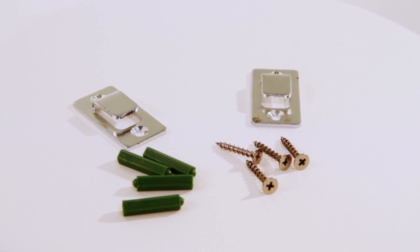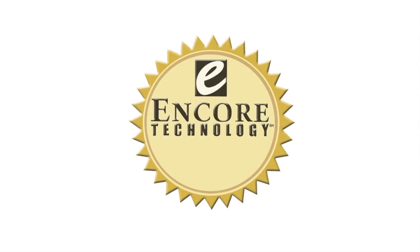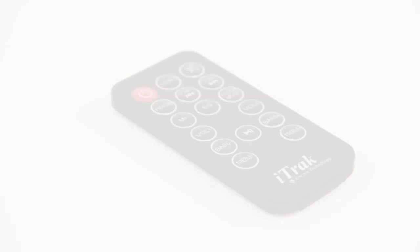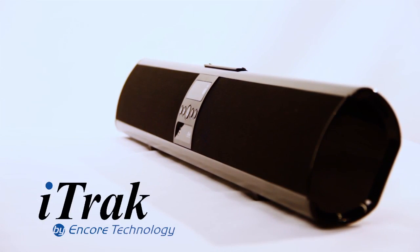Optional wall-mountable brackets allow for flexibility in display. As in all of our iTrack and Encore products, we offer an unprecedented 3-year warranty, which far exceeds the industry standard. The iTrack Bluetooth 32-inch Soundbar by Encore Technology.